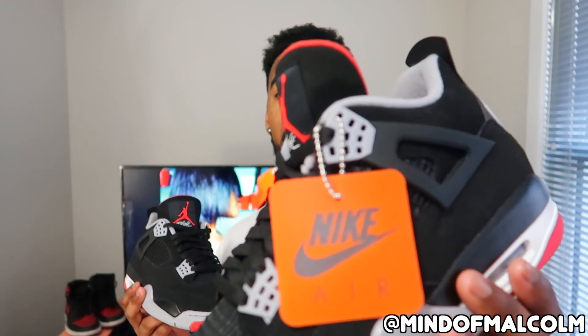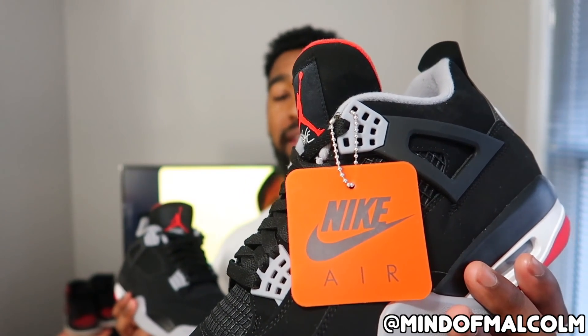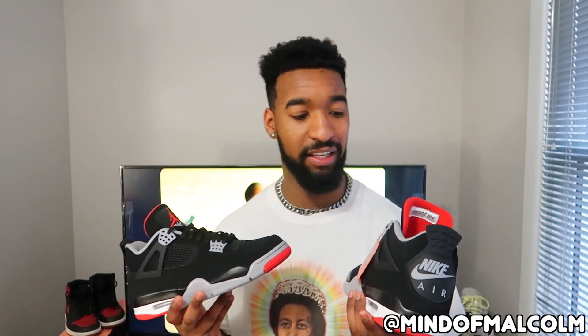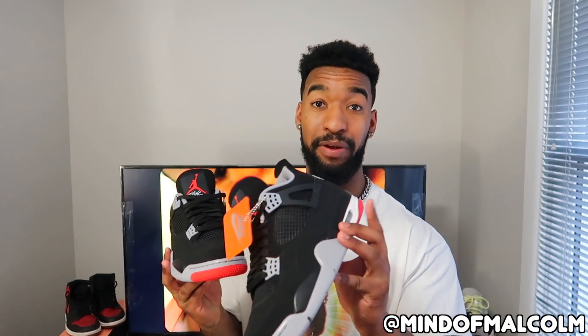All in all, it's a great shoe. If you haven't got these yet, you're playing yourself — they may still be available, I'll leave a link in the bio. Also, I almost forgot: we have the Nike Air hang tag, which was lacking from the last retro pair. A lot of people like to keep it on the shoe, but I think it looks kind of corny so I'm definitely going to take it off — but I want to keep it regardless.